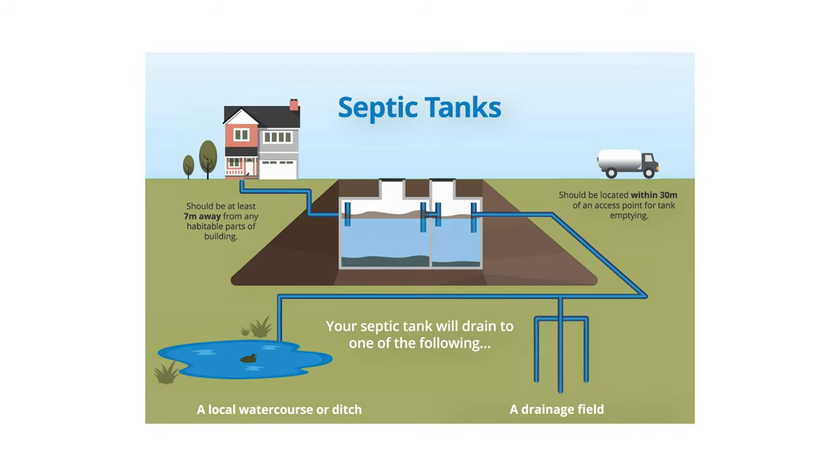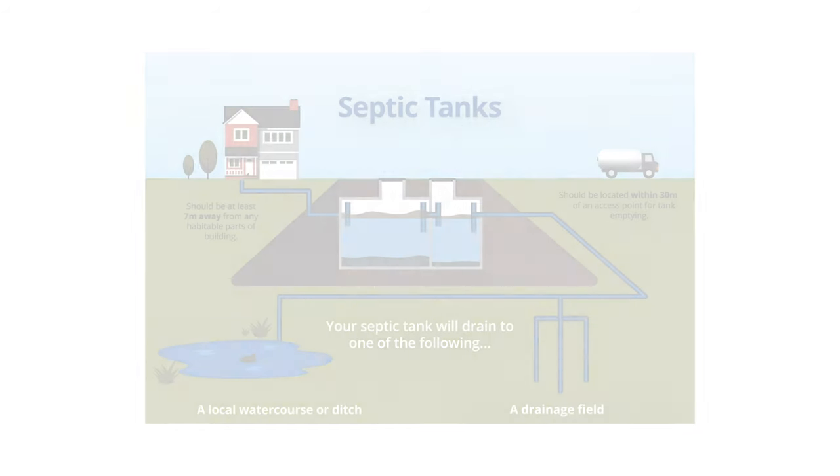Moving on to the next one — septic tanks, which are quite common. The most common off-mains system is a septic tank. Historically built of brick, blockwork or concrete; modern ones are fibreglass or glass reinforced plastic. It works through displacement — there's no treatment whatsoever. Waste comes in, settles, and the cleaner water exits the tank and drains away into a subsurface irrigation or soakaway system, naturally dispersing into the ground.